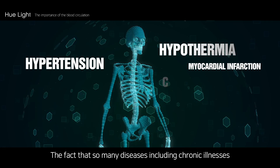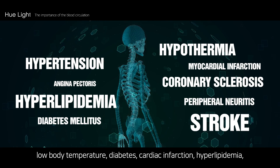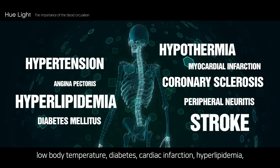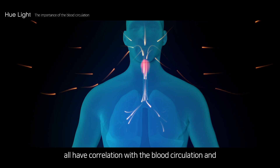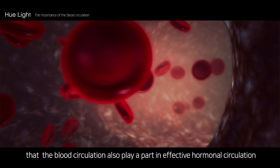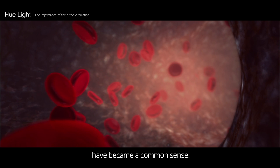The fact that so many diseases — including chronic illnesses such as high blood pressure, low body temperature, diabetes, cardiac infarction, hyperlipidemia, peripheral nerve disorder and stroke, as well as cancer and autoimmune diseases — all have correlation with blood circulation, and that blood circulation also plays a part in effective hormonal circulation, have become common sense.